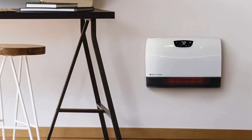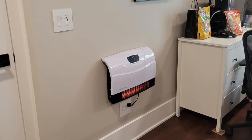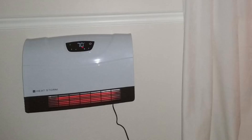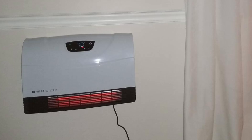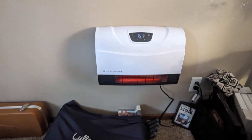Say goodbye to bulky space heaters and hello to modern comfort and convenience. Don't wait to upgrade your home heating — click the link in the description to learn more and purchase today. If you enjoyed this review, like the video and subscribe to our channel for more in-depth reviews.